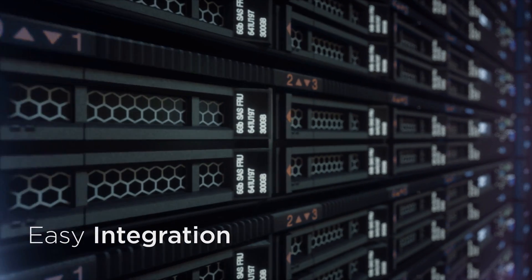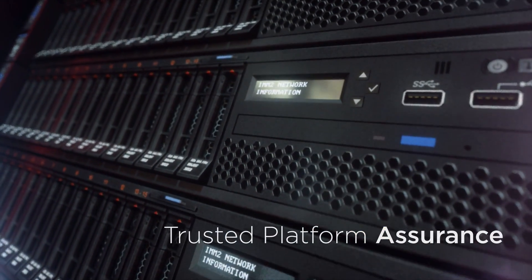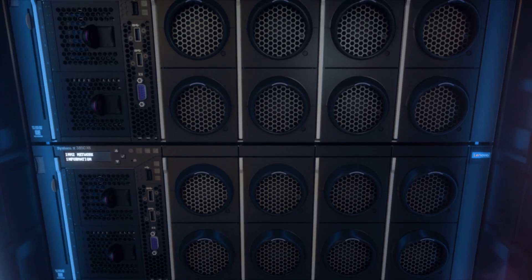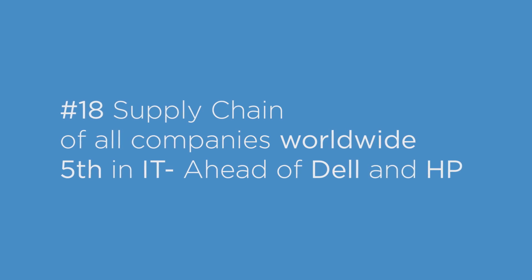Our systems are built on open industry standards for easy integration and designed with security features like trusted platform assurance. Our full suite of data center services support the entire lifecycle of your investments, and our secure, high quality, high velocity supply chain is among the best in the industry.